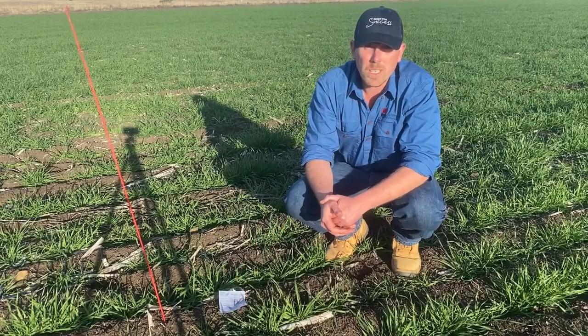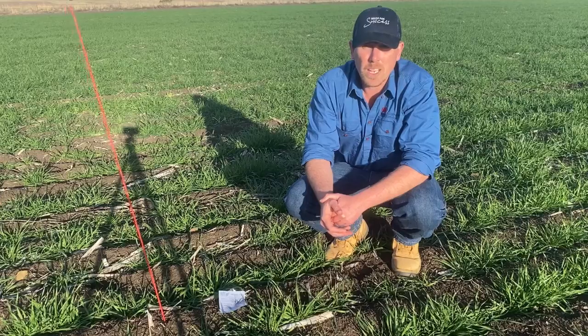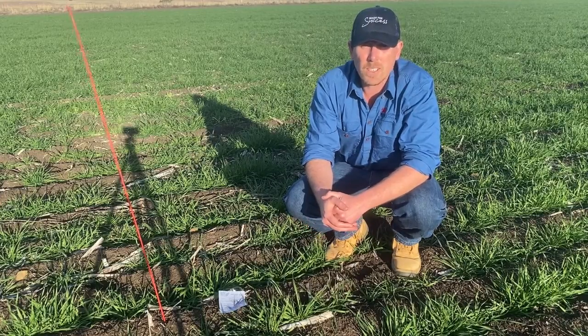I'll come back tomorrow morning and see how much of the cards are taken, and that'll give us an indication of the activity here.